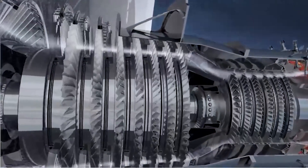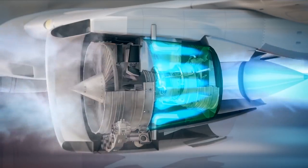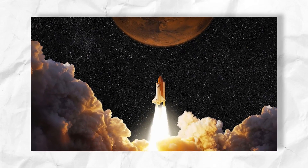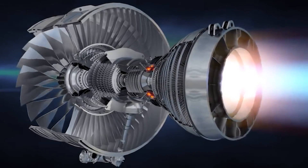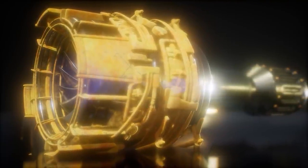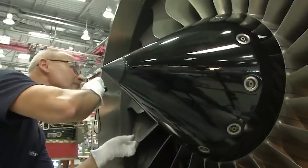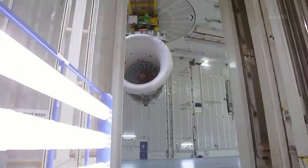Electric plasma jet engines boast a near-zero carbon footprint during operation, as they rely on electricity and do not emit CO2 or other greenhouse gases. This potential for emissions reduction could have a substantial impact on mitigating climate change in the aviation and space industries. Hydrogen power, when produced using renewable energy, also results in minimal greenhouse gas emissions. However, the carbon footprint depends on the energy source used for hydrogen production. If derived from fossil fuels, the process could still contribute to carbon emissions, though lower compared to traditional hydrocarbon fuels. Sustainable hydrogen production methods are crucial to maximizing its potential as a green energy alternative.